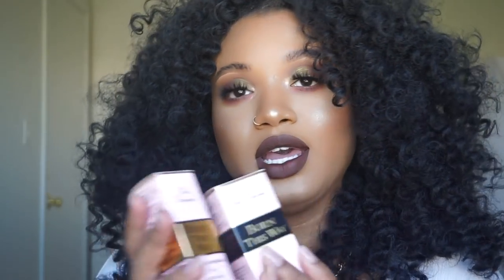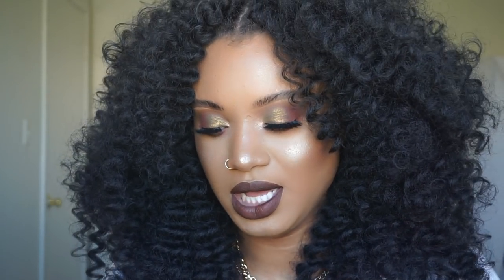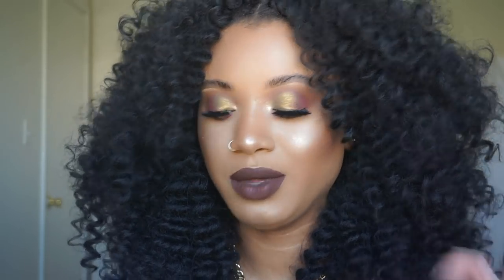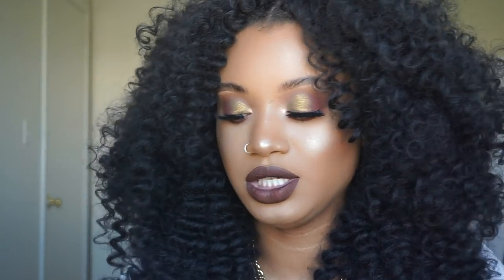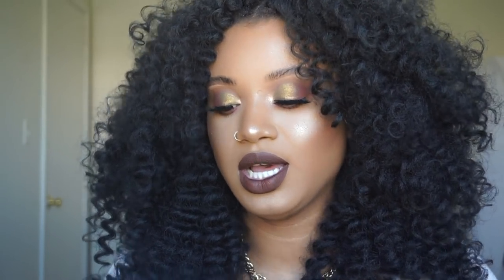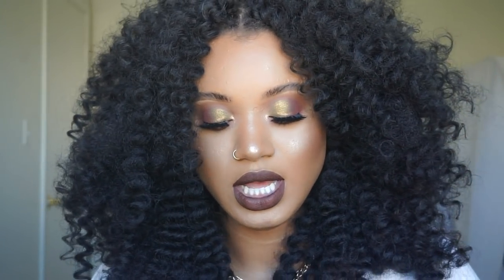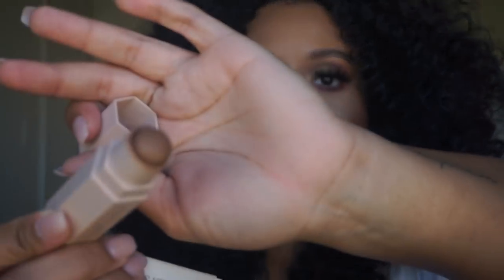I also got the concealer, which I actually have on today. The concealer is fine — I like it, but I'm not super impressed with the foundation, maybe because of the color. I restocked on my Laura Mercier translucent setting powder. And I got the Fenty Beauty match stick in Truffle to contour, which I actually really like — it's a pretty good color.